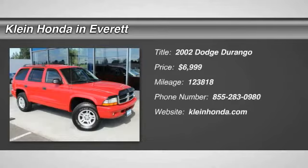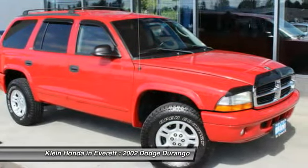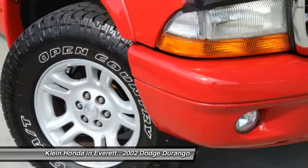The 2002 Durango allows you and your family to travel in style and comfort while towing your camper or boat. It offers more interior room and towing capability than most mid-size SUVs and has an available third row of seating.